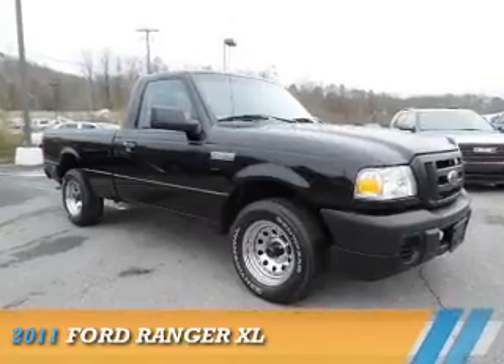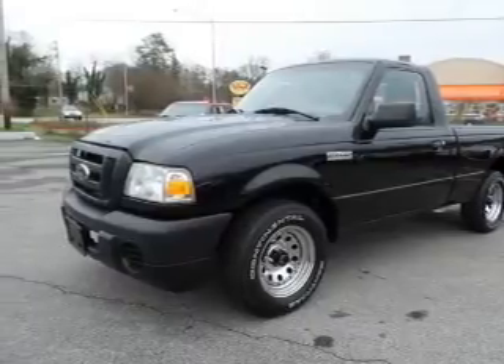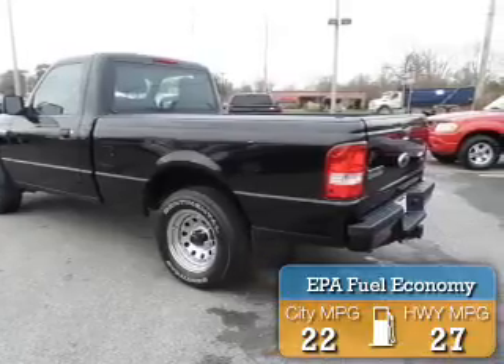Presenting the 2011 Ford Ranger. It's powered by a 2.3 liter 4 cylinder engine and a 5 speed manual transmission. Great fuel efficiency saves you money by requiring fewer trips to the gas station.